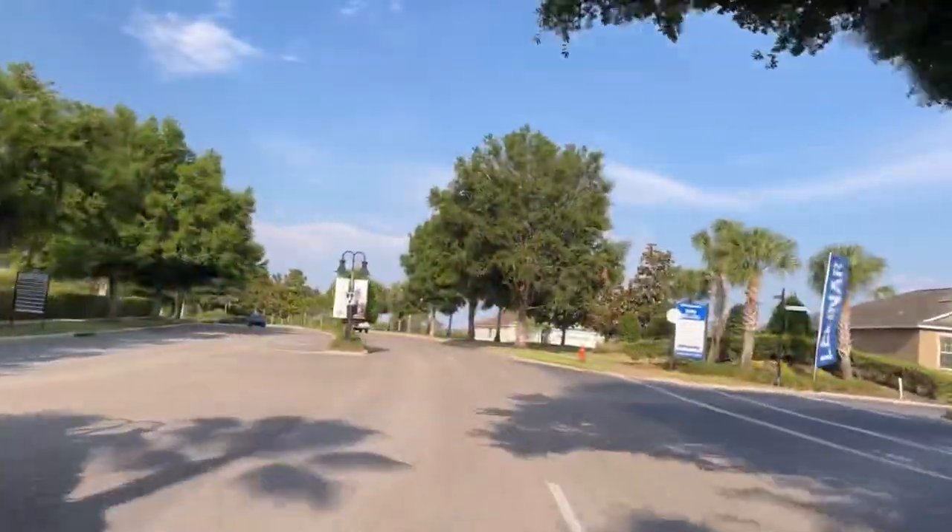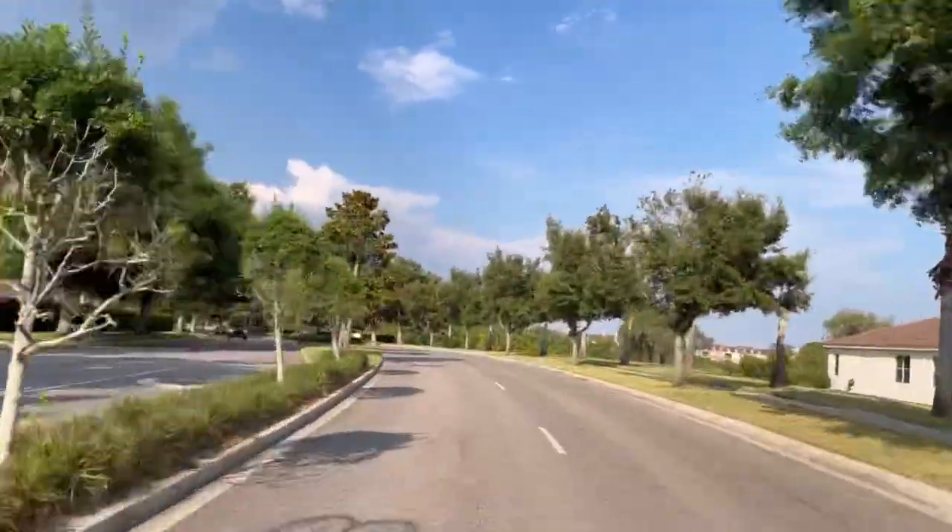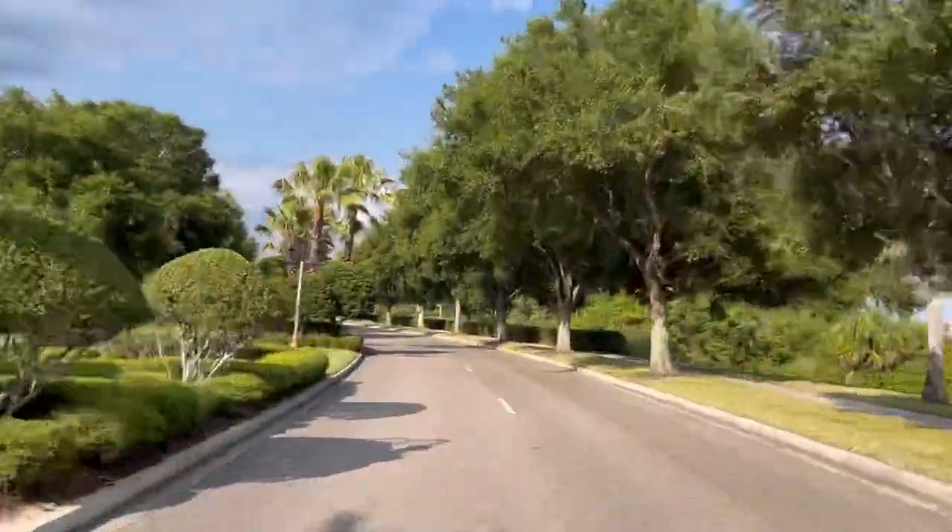This community of Providence has great amenities, especially at the low HOA cost of only $133 per month. As you can see, the community is also golf cart friendly, which is a big plus for lots of you. Now let's go check out the pool.